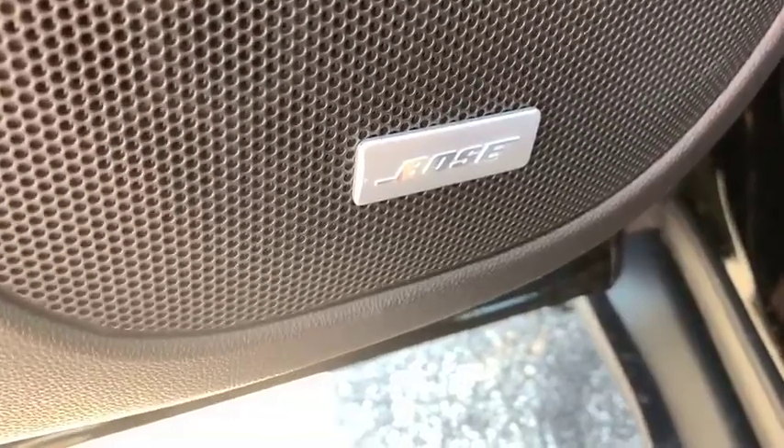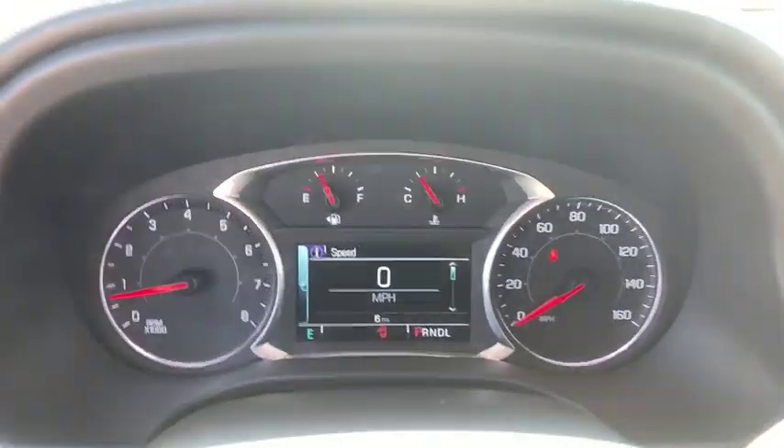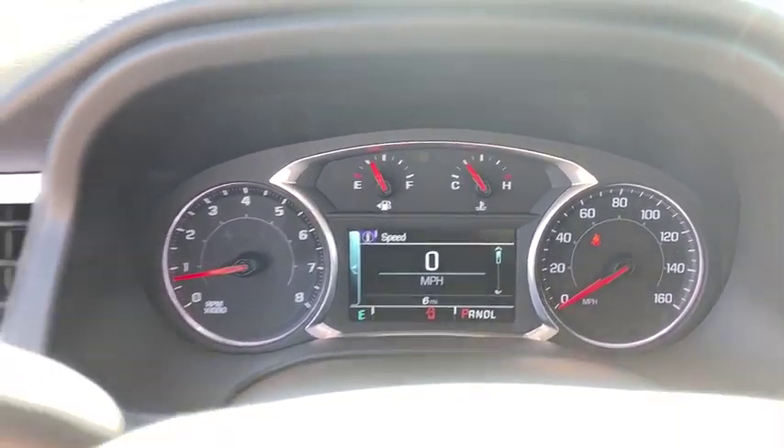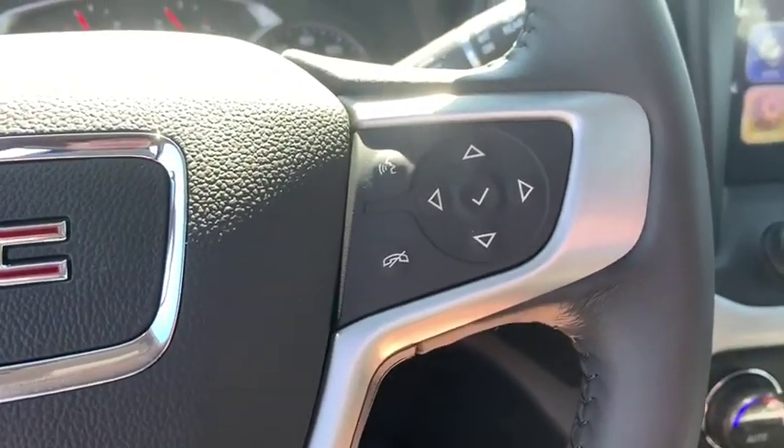Traction control, power liftgate, Bose sound system, power passenger seat, dual airbags, alloy wheels, power steering, four-wheel disc brakes, universal garage door opener, eight speakers, fog lights.